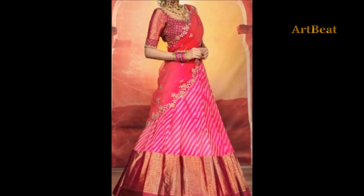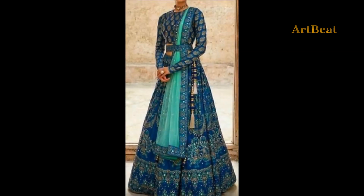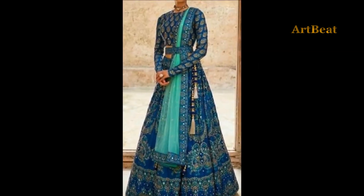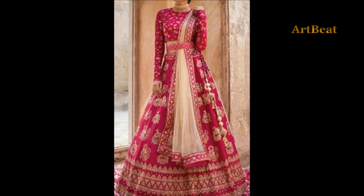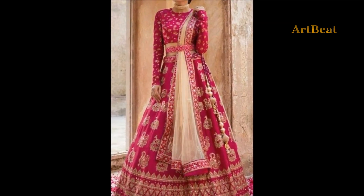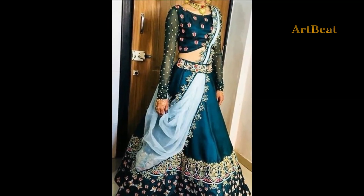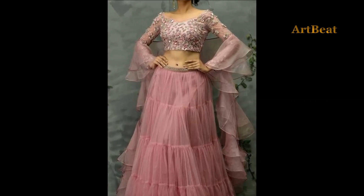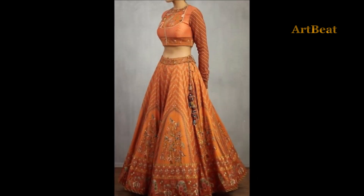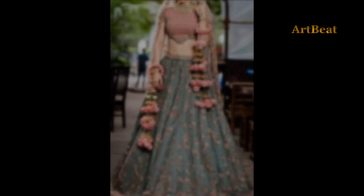Friends, in this video you are watching lehenga choli designs with different patterns designed using sheer, glossy and net based covering in asymmetric floor line. All the lehenga designs in this video are exclusive and remarkable. Cholis are designer with trendy sleeve patterns and neckline. Watch the video today so that you can go through all the trendy stylish lehenga choli design ideas.